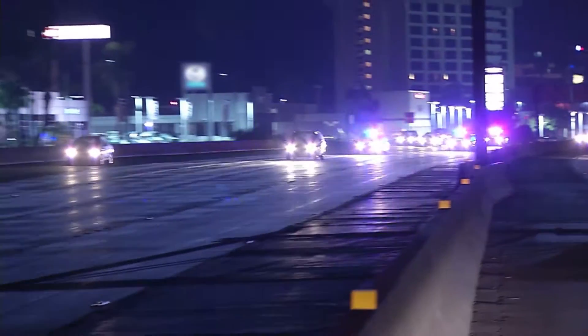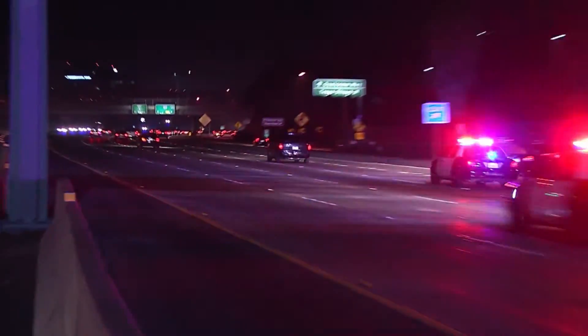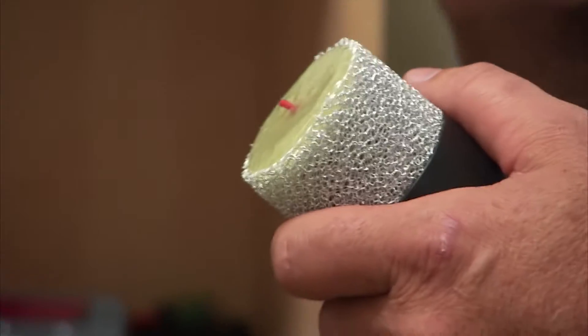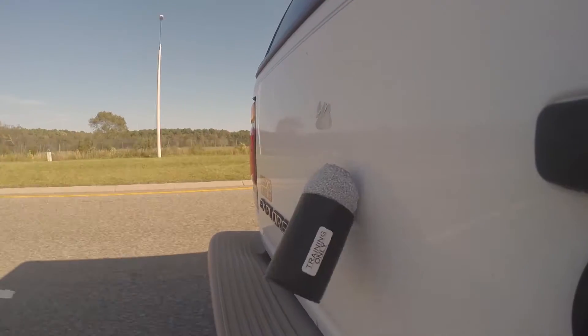When law enforcement has sufficient evidence or probable cause to pull someone over, using their lights and siren usually does the job, but not always. It's when a suspect tries to outrun the police that dangerous situations develop. Now there's an innovative way for police to attach a GPS tracking device from a moving squad car onto a fleeing vehicle, ending the need for risky high-speed chases.